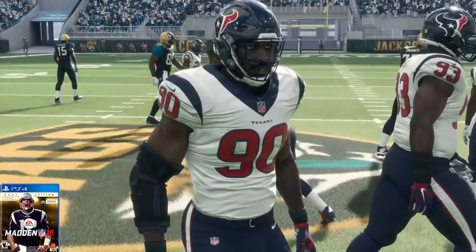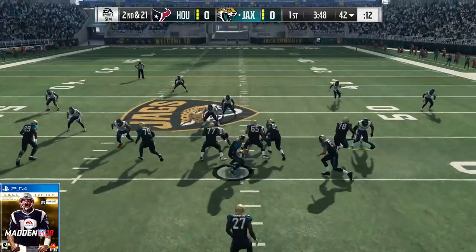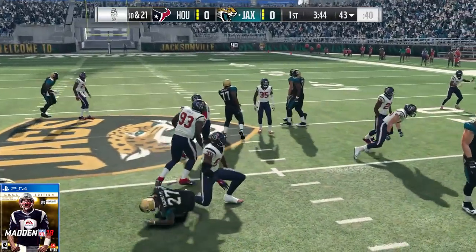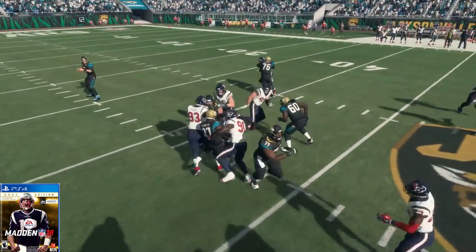Madden 18 — he is up to 86 overall, with 87 speed, 79 strength, 89 acceleration, 83 tackle, 86 for his hit power, 87 power move, 75 finesse move, and an 87 block shed.